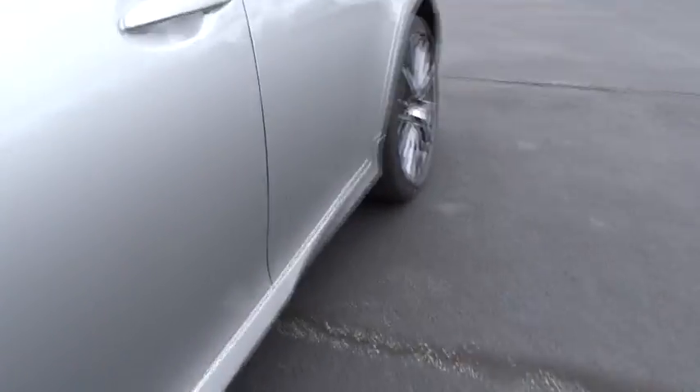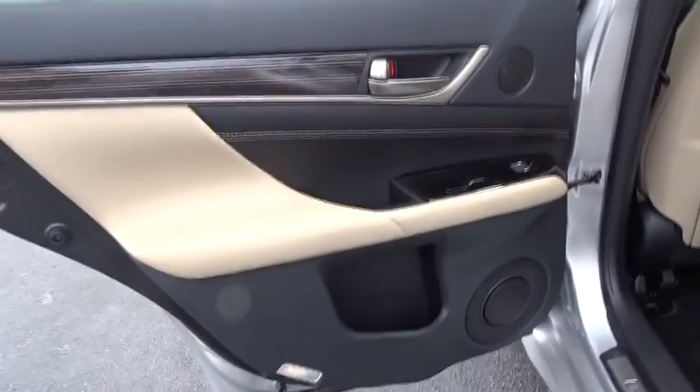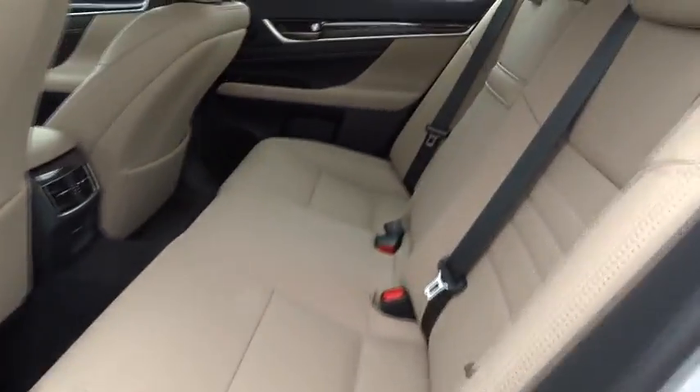Bluetooth, adjustable steering wheel, power steering, auto dimming rear view mirror, keyless start, cruise control, floor mats, aluminum wheels, four wheel disc brakes.